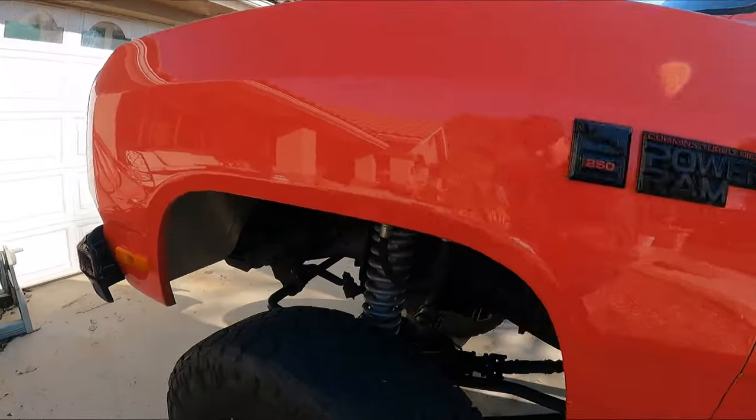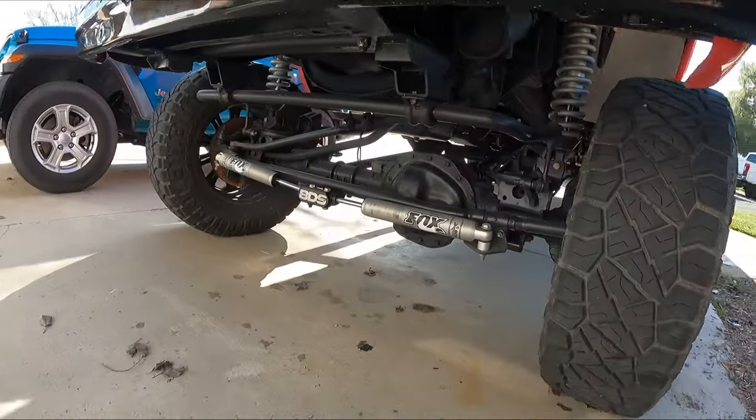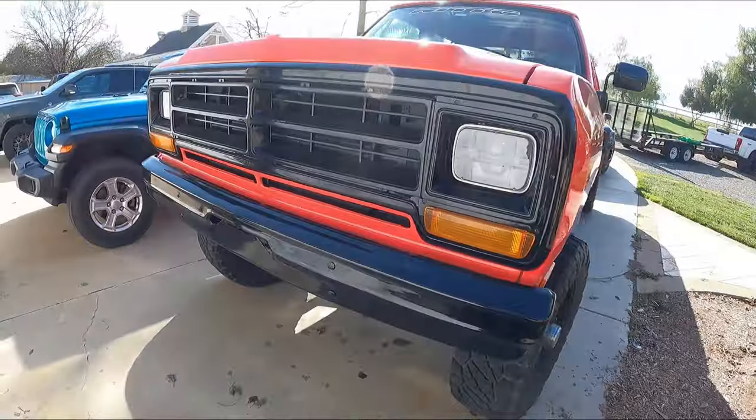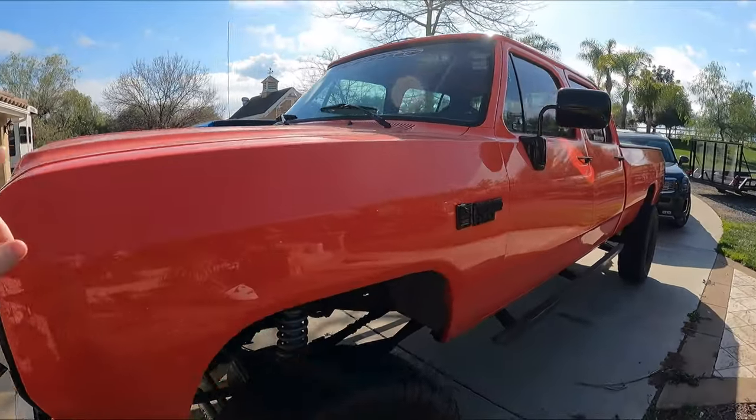It's got the Fox coilovers and a BDS dual steering stabilizer, which are all products I've had and support. Like I said, it's a 12-valve. Hopefully we'll pop the hood — it's got the VE pump. This is the older style 12-valve, like my '93.